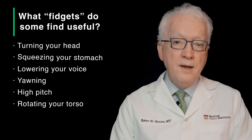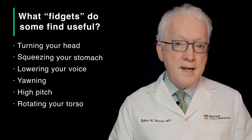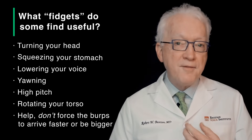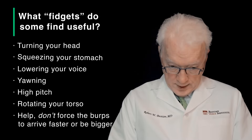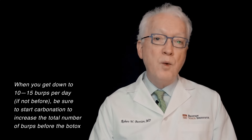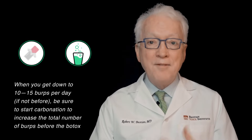The point is, once you burp — micro burps or bigger burps with the help of Botox — see if you can help the Botox either make the burp bigger or make the burp happen faster. That is the technique, whether it's head turn, chin thrust, looking back, doing the lowered larynx, the yawn, imagining a high pitch, whatever comes to mind. Just keep fiddling and figuring out a way to speed the burp along, make it happen faster or bigger. Then use carbonation or gum chewing once the burps become a little less frequent and less spontaneous, so that you have plenty of burps to practice on.